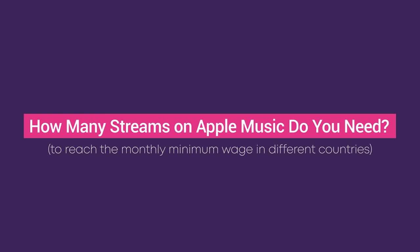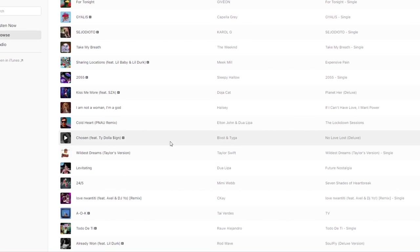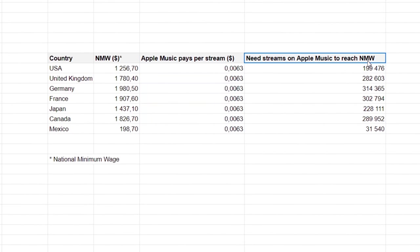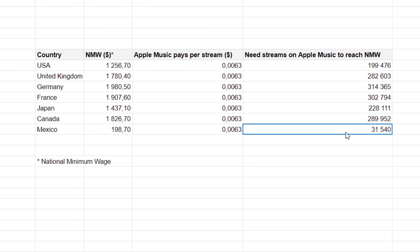How many streams on Apple Music do you need to reach the monthly minimum wage in different countries? I divided the national minimum wage by the cost per stream on Apple Music and got the following results. The numbers for different countries can differ by as much as 10 times.